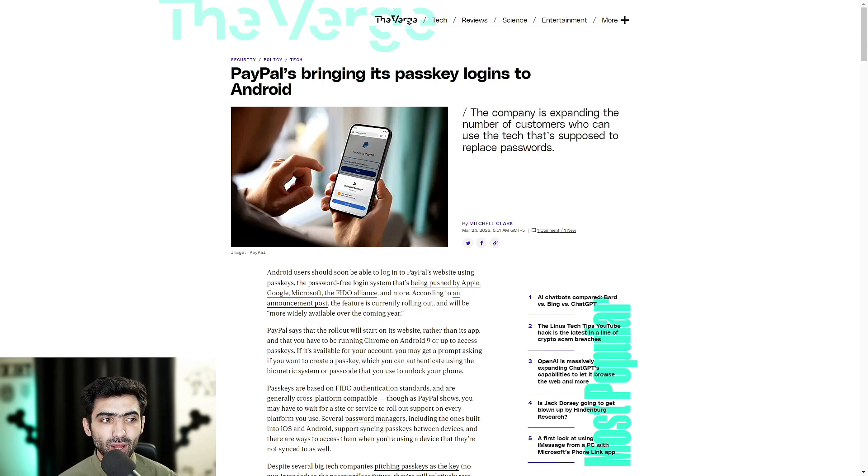Android users should soon be able to log into PayPal's website using passkeys, the password-free login system being pushed by Apple, Google, Microsoft, the FIDO Alliance, and more. According to an announcement post, the feature is currently rolling out and will be more widely available over the coming year.